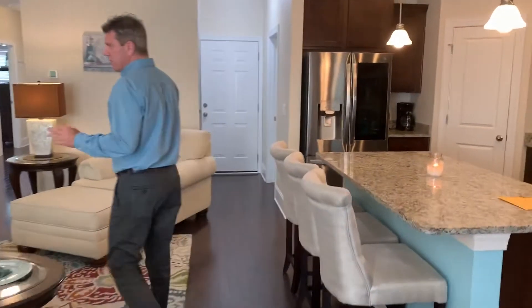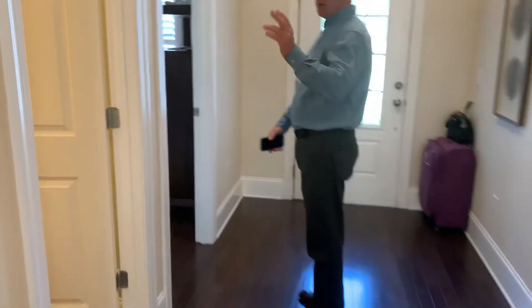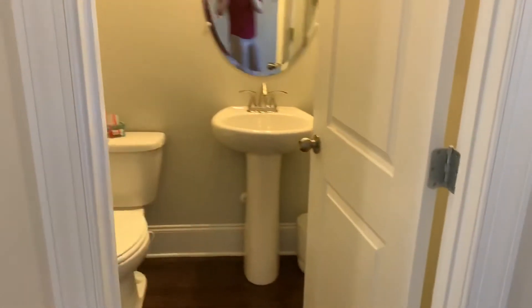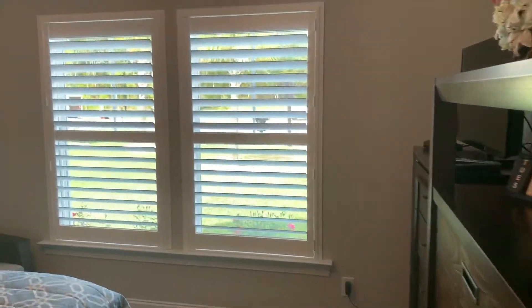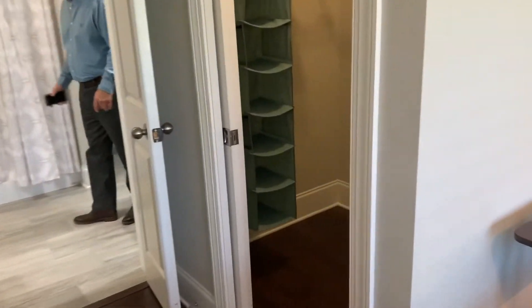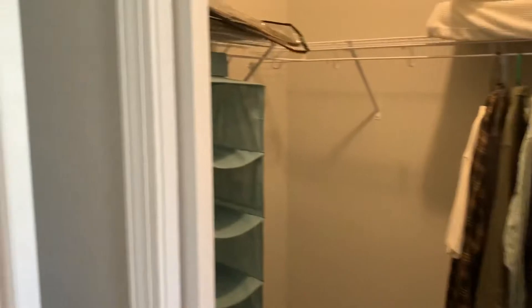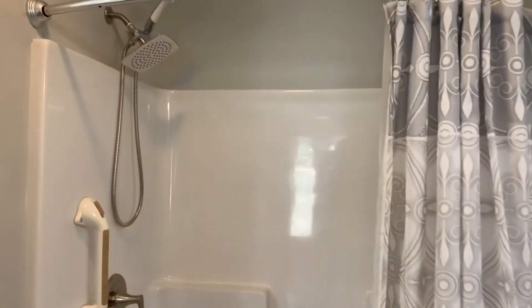We'll walk back towards the front of the house for the second master bedroom. As we come through here, we have a half bath for any guests that may be visiting. You come into this bathroom here — another large shower, and dual separate vanities in here as well, which is very nice.